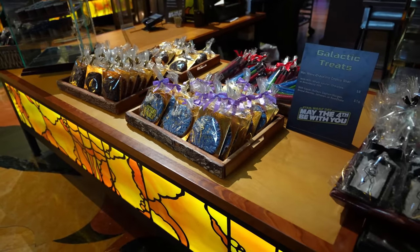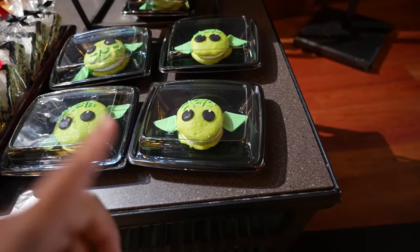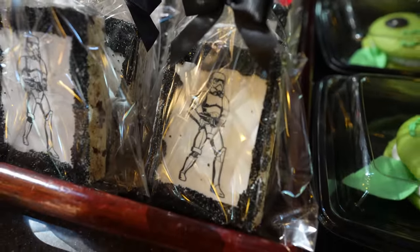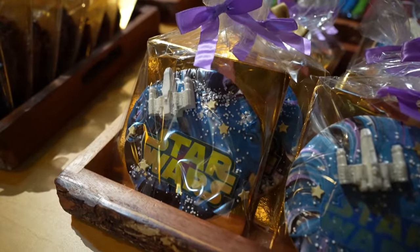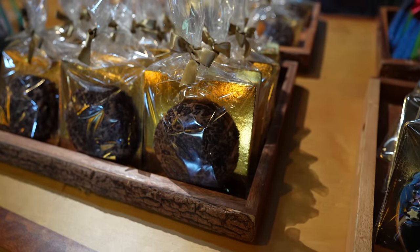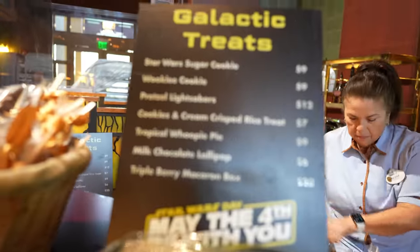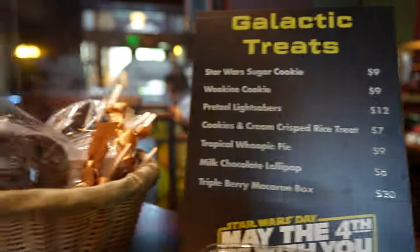It looks like they have a few new things on the treat table. They have a Grogu Whoopie Pie — the cast member says it tastes like pineapple, and the sign says it's a tropical Whoopie Pie. They also have a Stormtrooper Rice Krispie Treat, a Star Wars cookie that looks awesome, and a Wookiee Cookie, though it doesn't have that bandolier that Chewbacca's always wearing. And they have milk chocolate lollipops in the shape of the Millennium Falcon, so I'm going to grab one of those.